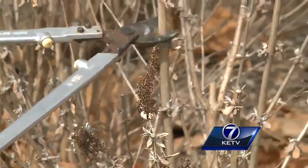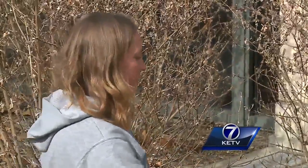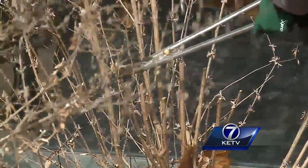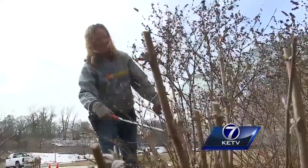Gardeners here have been taking advantage of the warmer weather, and you can too. Normally it's freezing cold outside when we're pruning, but right now it's been lovely pruning weather. The warm weather isn't the only reason to prune now — this time of year is really the optimum time to prune your trees because they're dormant.